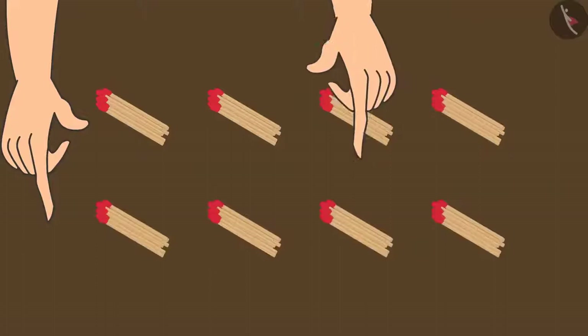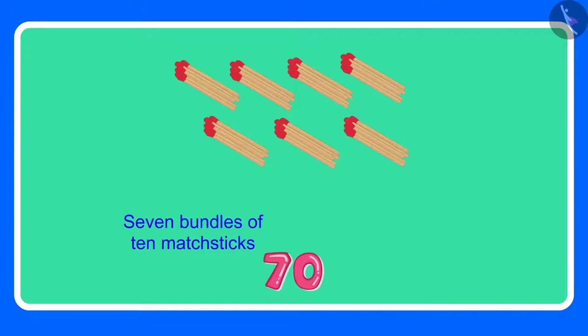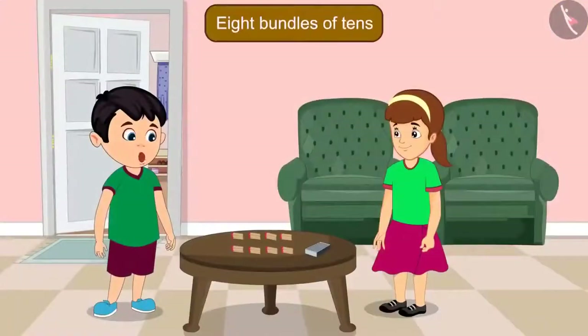Alright, I will count. So these are now 70 matchsticks. Oh Chotu, how many bundles have you made? Aarti, for 70 we needed 7 bundles, and 70 has a 0 also, which means 10 more matchsticks. Therefore, I have made 8 bundles of 10 matchsticks. You are not doing this correctly Chotu. Wait, let me explain.